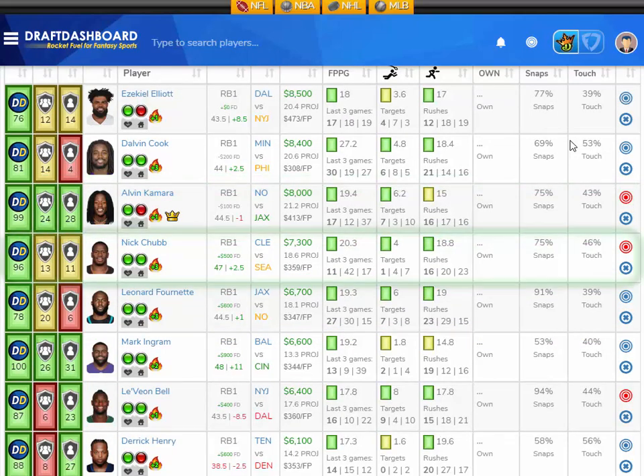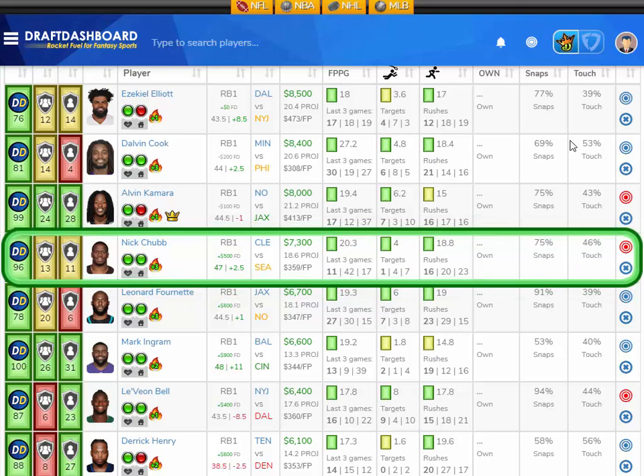Moving down in salary, I like Nick Chubb from the Cleveland Browns playing the Seattle Seahawks, who've got a middle of the pack defense overall and are middle of the pack versus running backs. Nick Chubb has scored 20.3 fantasy points per game on the season. He had a down day with only 11 fantasy points last week, but they were down all game and couldn't get the running game going — bad game script. He's averaging 18.8 rushes per game and four pass targets per game, projected at 18.6 fantasy points. He's $7,300 DraftKings salary and $500 more on FanDuel, on the field for 75% of snaps touching the ball 46% of the time. Vegas has 47 points in this game with the Browns favored by two and a half. I like Nick Chubb here versus the Seattle Seahawks.